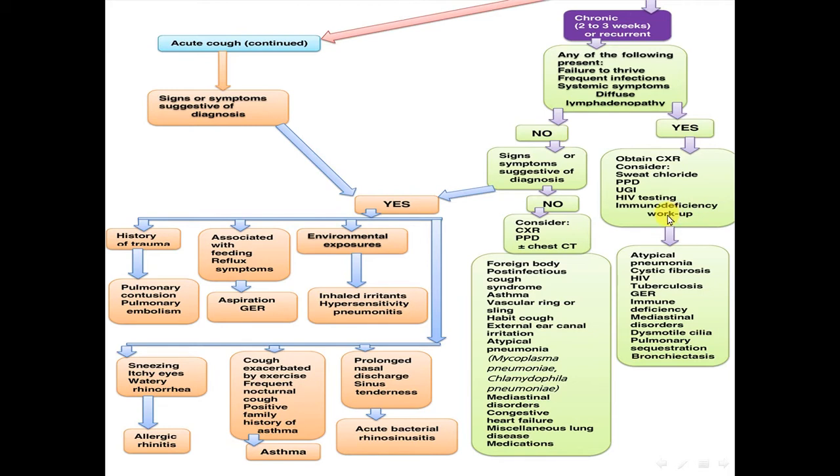The differential diagnosis in this category includes atypical pneumonia, cystic fibrosis, HIV, tuberculosis, gastroesophageal reflux, immune deficiency, mediastinal disorder, dysmotile cilia, pulmonary sequestration, and bronchiectasis. This will be discussed in another video.